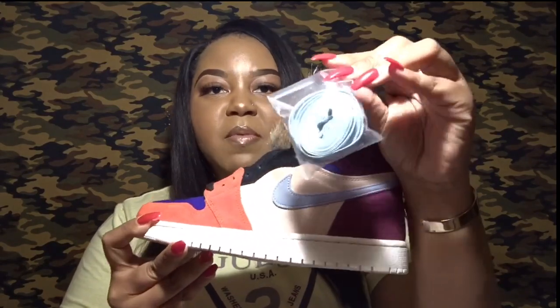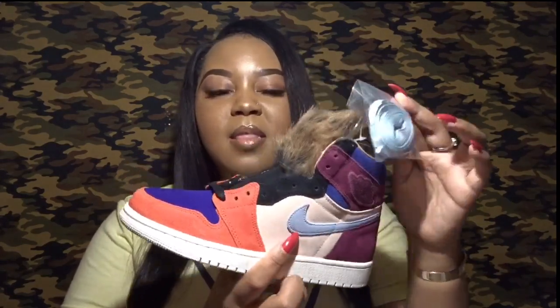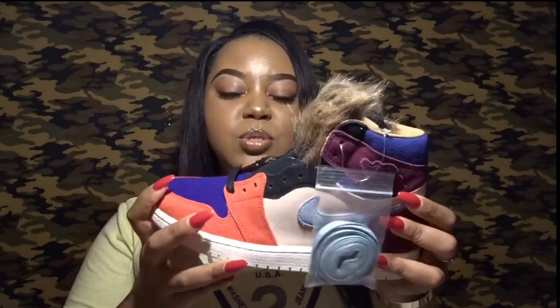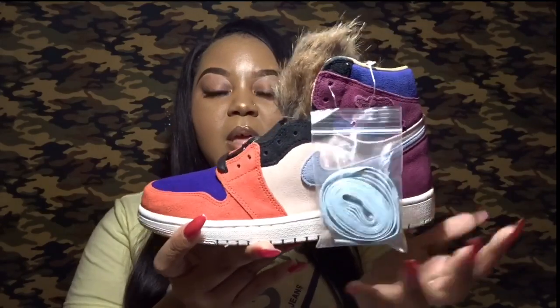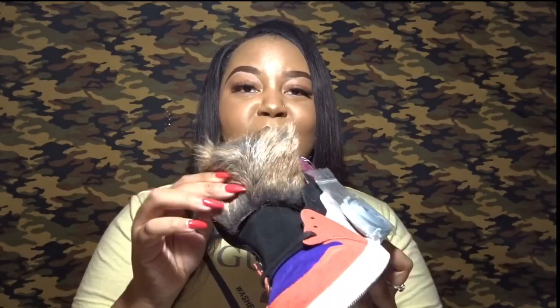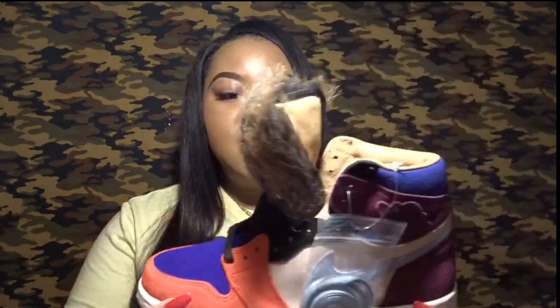They do come with extra laces in a baby blue color, which is the same color as the Nike swoosh check on the shoe — I thought that was super cool. I may switch between the black laces already in the shoe and the baby blue depending on my outfit. What I thought was really cool is that the shoe is a Jordan One but it's completely all suede, which you don't normally get on Jordan Ones — they're typically all leather or patent leather — so for it to be all suede I thought was very cool.